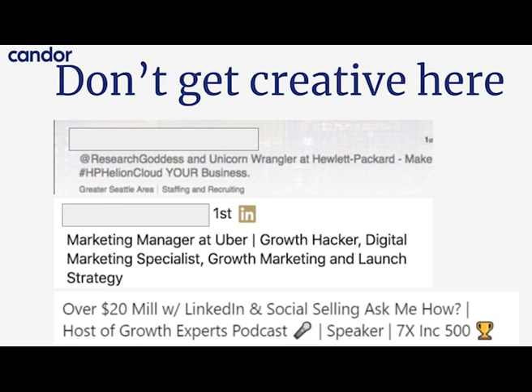Having a ton of tags stacked next to each other — like 'Marketing Manager at Uber | Growth Hacker | Digital Marketing Specialist | Growth Marketing and Launch Strategy' — makes it very hard for people to understand what exactly you do. And the last example, 'Over 20 million with LinkedIn and Social Selling — ask me how,' might be appropriate if you're an entrepreneur selling a specific product, but it's not appropriate if you're employed somewhere and trying to highlight what you do for a living.